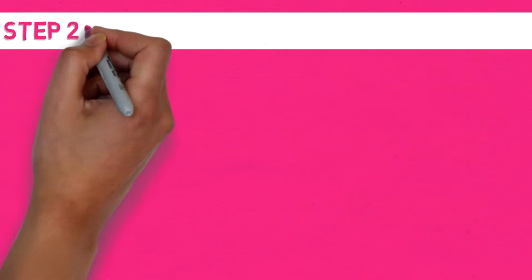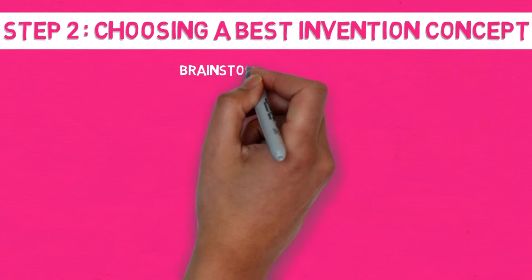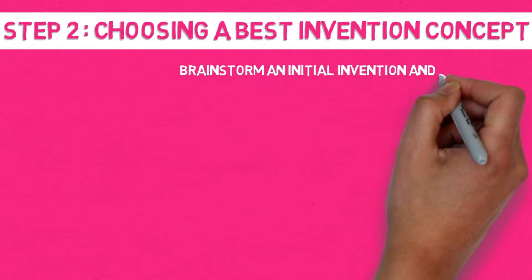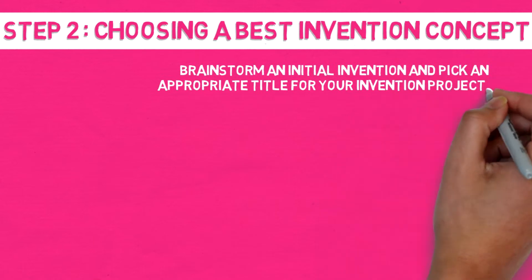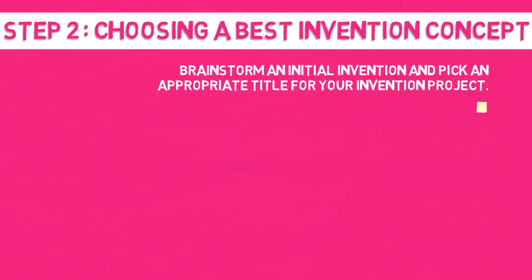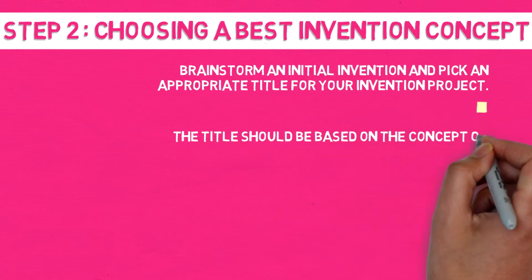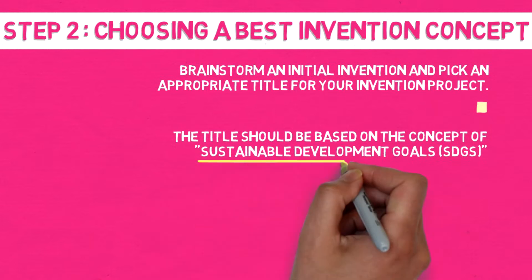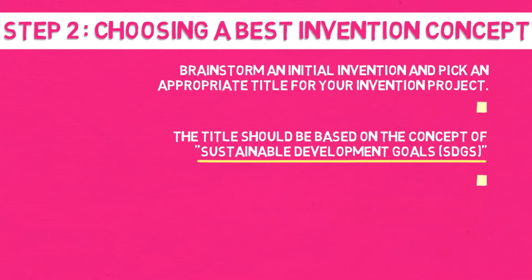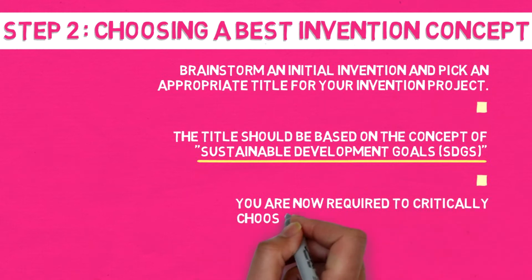Step 2: Choosing the best invention concept. Brainstorm an initial invention and pick an appropriate title for your invention project. The title should be based on the concept of Sustainable Development Goals (SDGs). You are now required to critically choose the best invention concept.